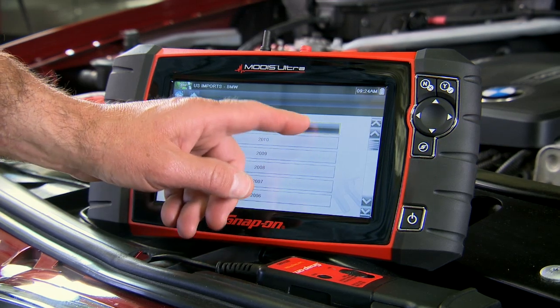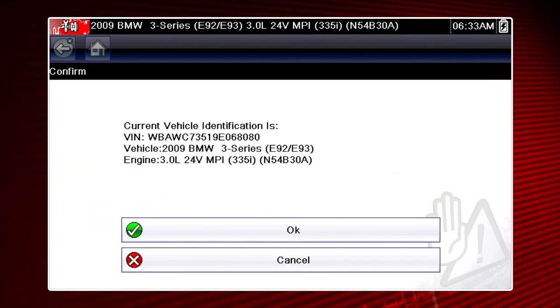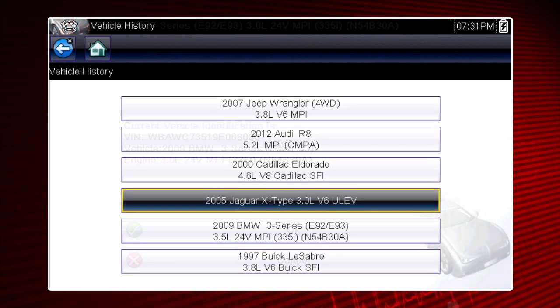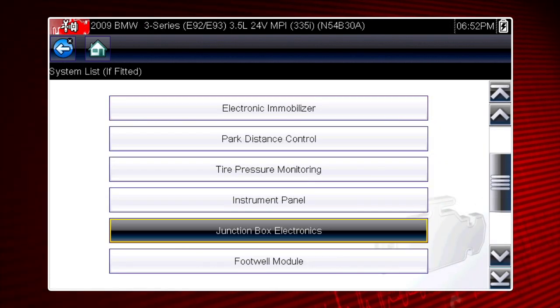Identify vehicles with just a few taps of your finger, or use automatic vehicle I.D. on supported vehicles. With OEM-level coverage on dozens of systems for over 40 makes, trouble codes and vehicle faults don't stand a chance.